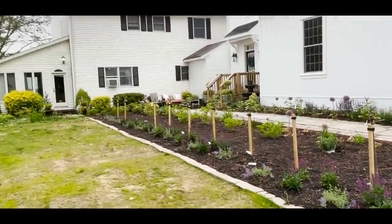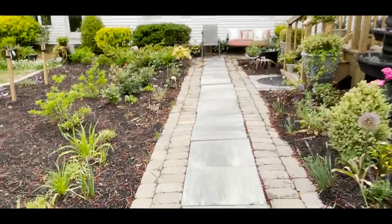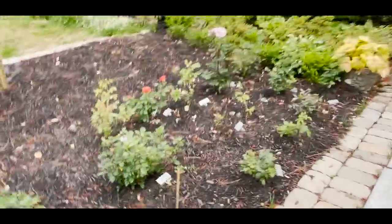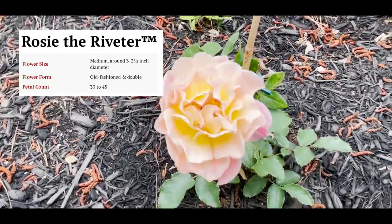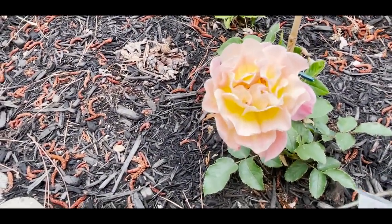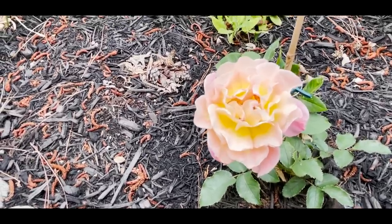We've got all my standard roses still waiting to bloom. Let's look at this nursery where I'm watching my very small band roses to make sure they hold up. Everybody needs this rose — this is Rosie the Riveter and I love this.